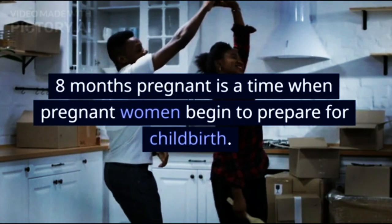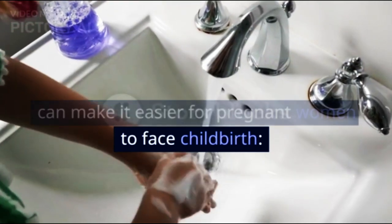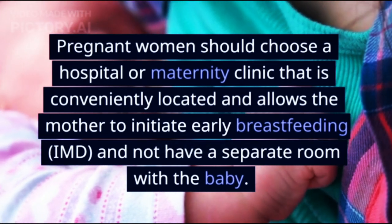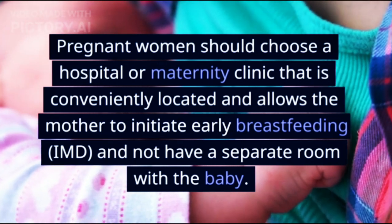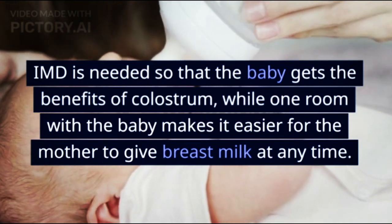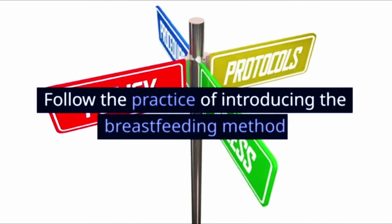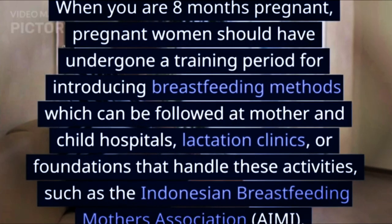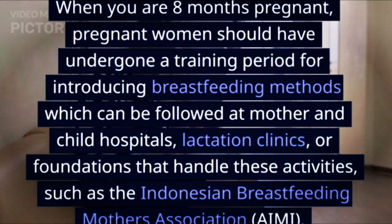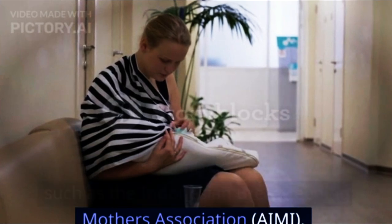Things to prepare when 8 months pregnant: First, choose the right hospital — select a hospital or maternity clinic that is conveniently located and allows early breastfeeding initiation (IMD) and rooming-in with the baby. IMD ensures the baby gets the benefits of colostrum, while rooming-in makes it easier for the mother to breastfeed at any time. Second, follow a breastfeeding method introduction training, available at mother-and-child hospitals, lactation clinics, or foundations such as the Indonesian Breastfeeding Mothers Association (AIMI).